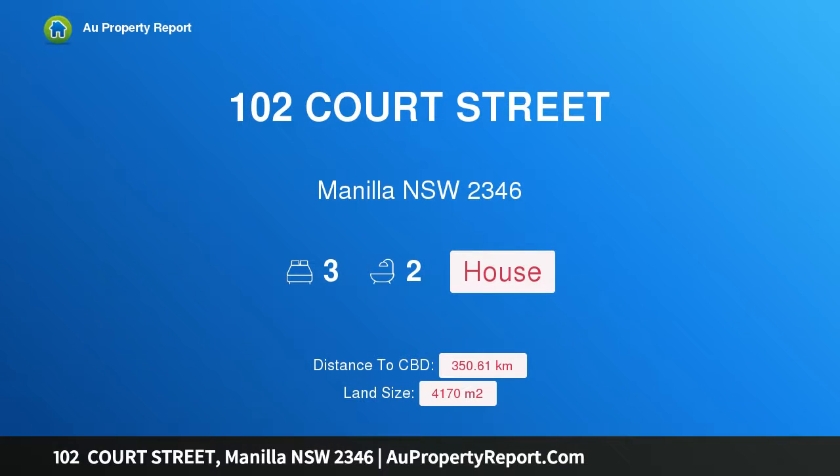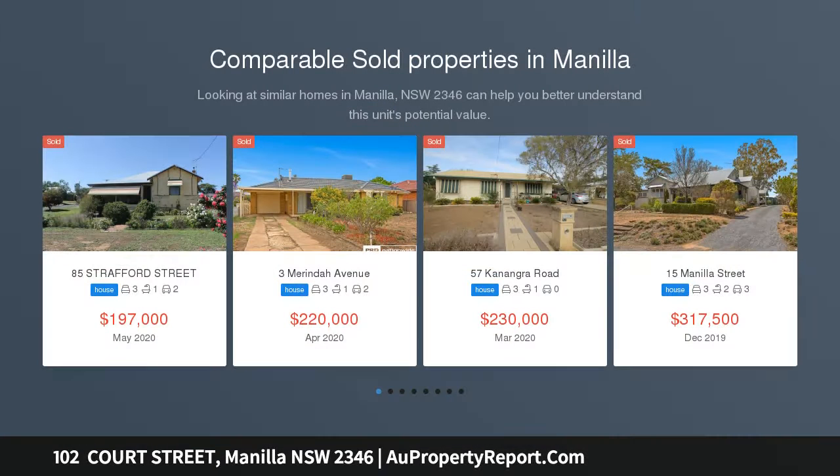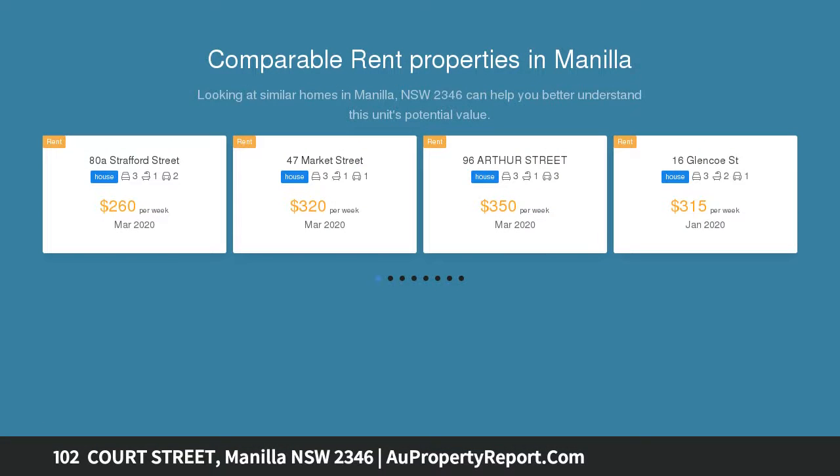Hi, I am glad to introduce property 102 Court Street, Manila NSW 2346. Welcome to Berwyn, 102 Court Street, Manila. Berwyn Manila has been beautifully renovated to a superior standard. This delightful early 1900s home combines federation charm with modern conveniences.